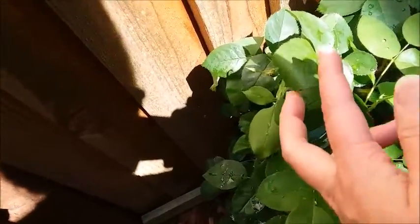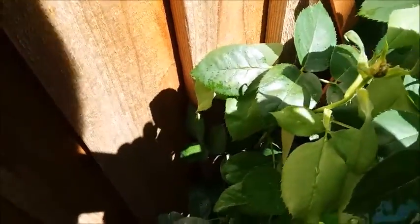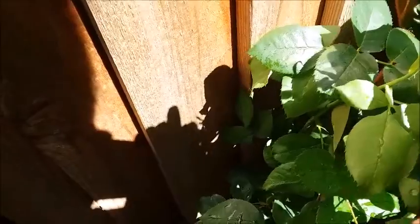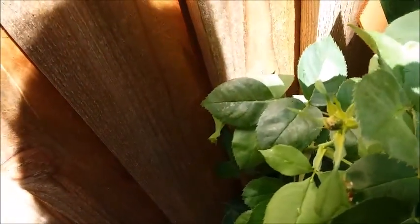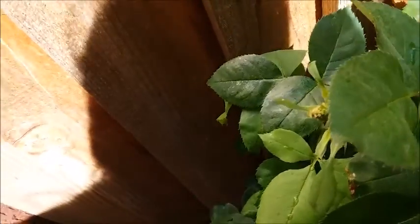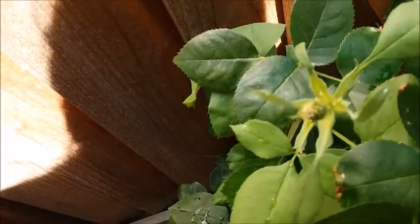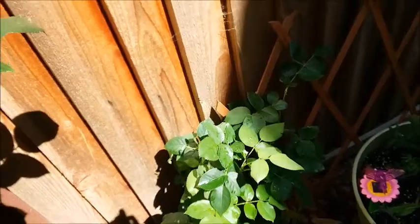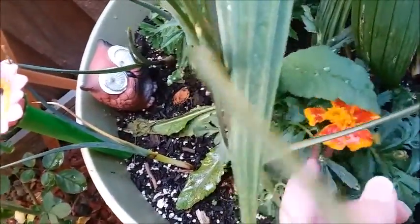I haven't sprayed my rose plants in a few days and just in a few days look what happened — it's covered in aphids right there. All those little spots on top of that rose bud, that's all aphids. So I'm going to come back and spray with my dish soap and water mixture.